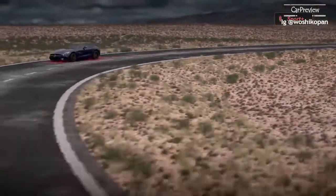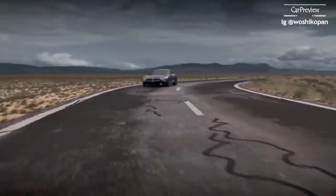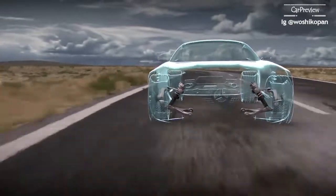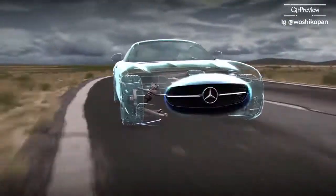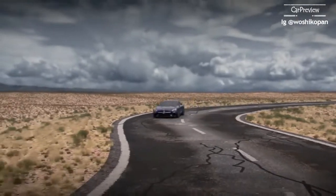The sport plus setting calibrates all suspension variables to their maximum levels of performance. Because the damping is very stiff it provides optimal handling combined with crisp road feel. In aggressive driving on twisting turning roads the vehicle will be unflustered and prime for the task at hand.